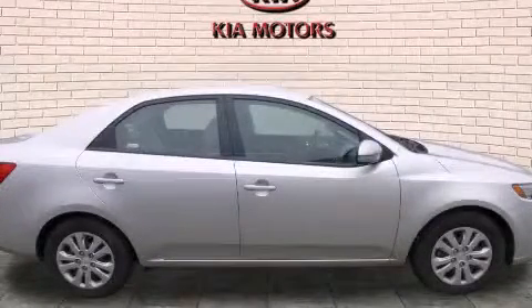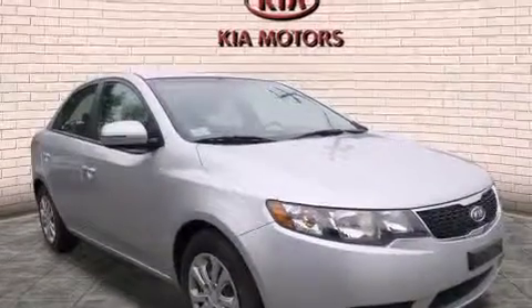This is a 2013 Kia Forte. It features a 2.0-liter four-cylinder engine and an automatic transmission.